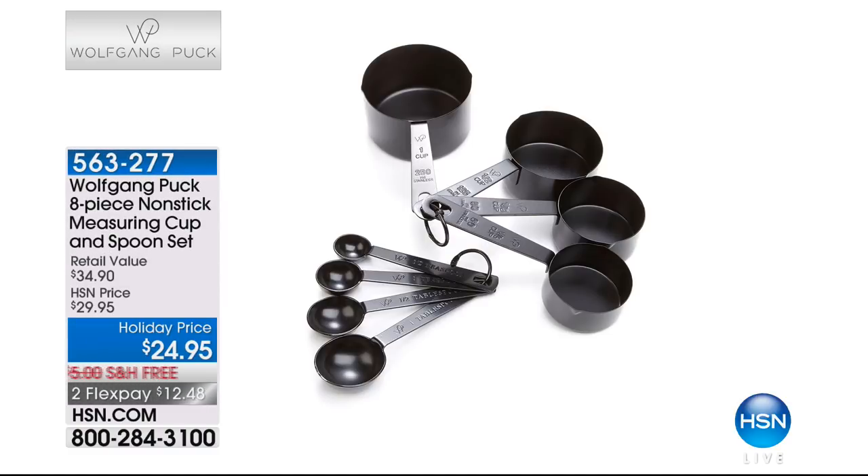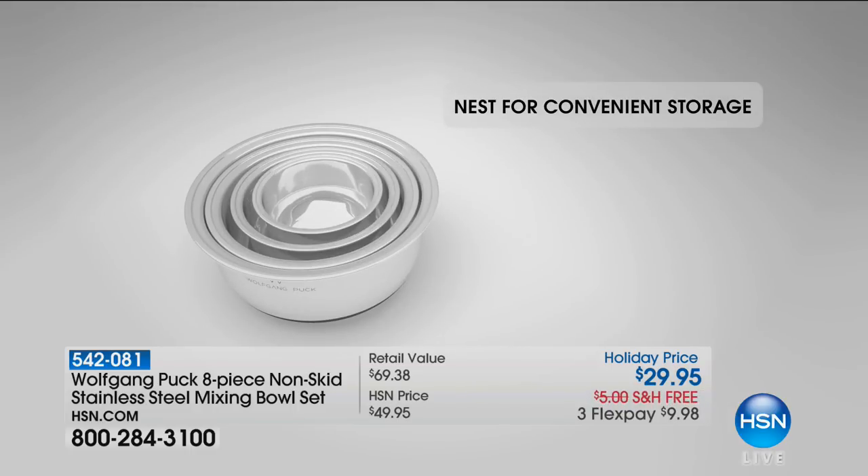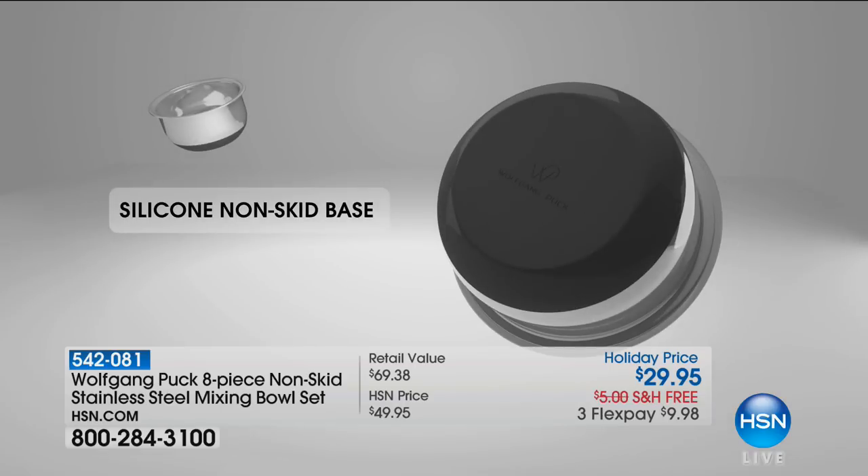With the right appliances, you can be really, really good. Wolfgang makes it simple for us with ingenious designs. Coming up: an eight-piece non-stick measuring cup and spoon set — and what makes this ingenious is it's non-stick on the inside. Only 900 left, $24.95, two flex payments. Every time you use oil or something, you can just wipe it out and use it again immediately.